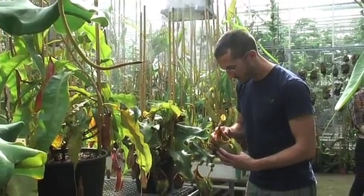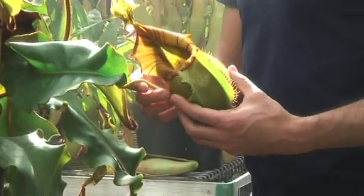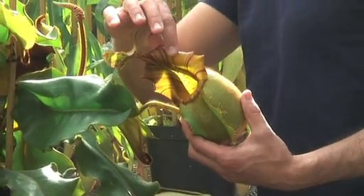My work in here involves looking after the temperate collections and the carnivorous collections, and being involved with the propagation of everything in our display houses. That involves the caring of the plants — everything from watering, feeding, and pest control.